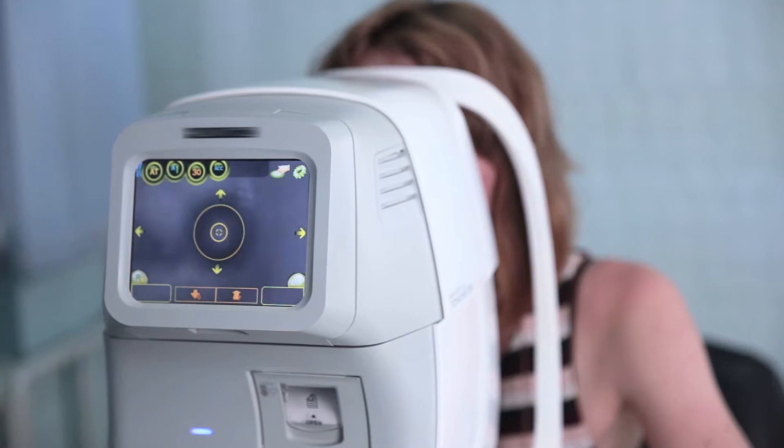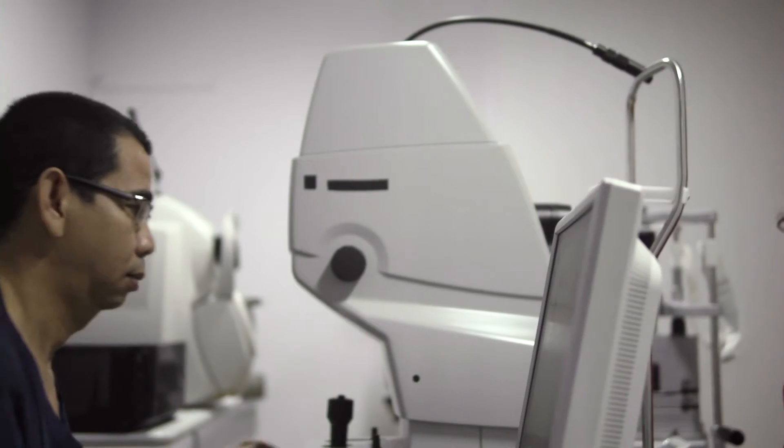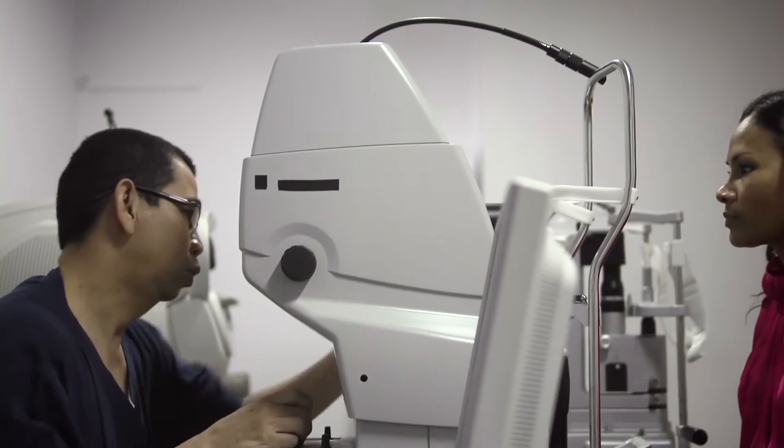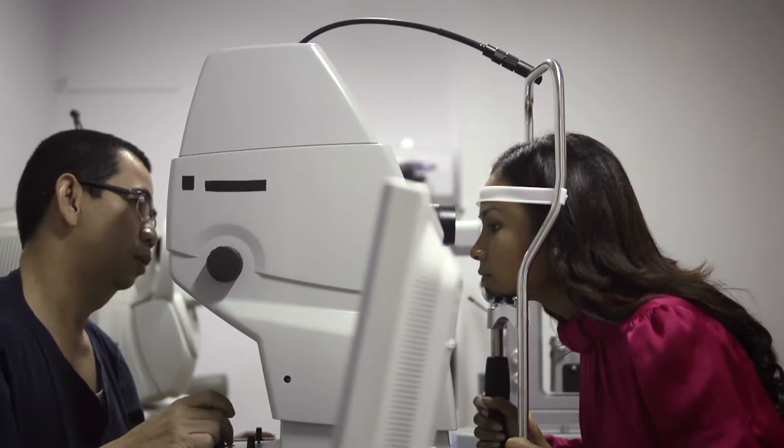Wavefront autorefractometers have proved in labs and in clinics to be very accurate in obtaining a prescription. However, these autorefractometers are generally expensive, are generally large, and therefore not very well suited for this purpose.